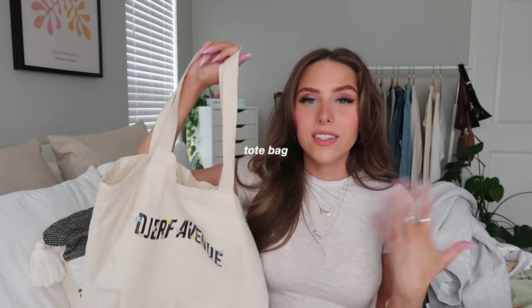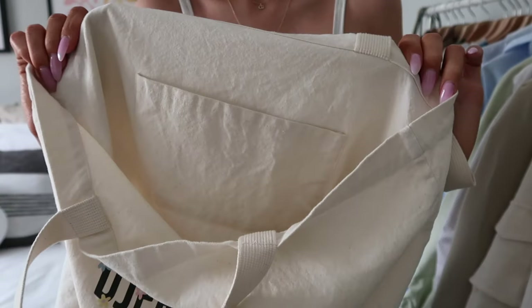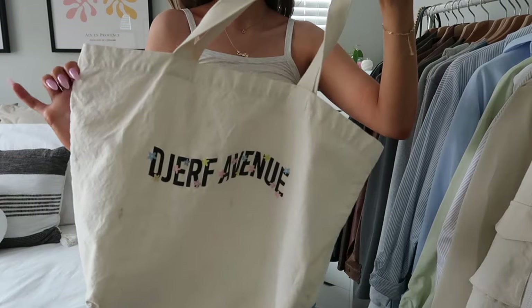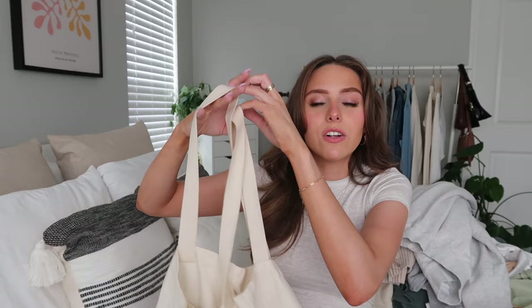I have a few accessories. First, the tote bag — one of my best purchases. I use it all the time: throwing in an iPad, random things, packing for a car trip to visit my sister at college. I don't really use it as a formal purse, but I reach for it constantly. I was unsure whether to spend that much on a tote bag, but I've definitely gotten my money's worth.